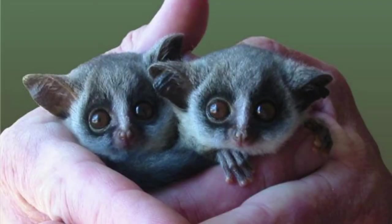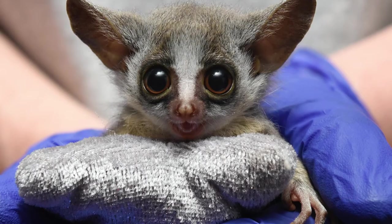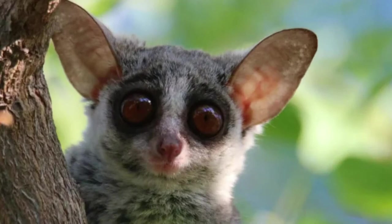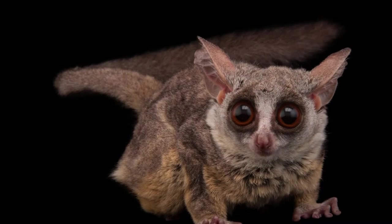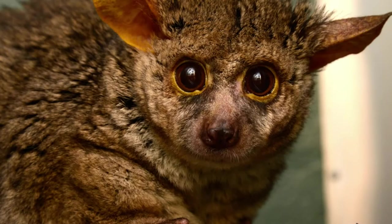Bush baby habitat: these primates live on the continent of Africa. Some bush babies live in the forests of sub-Saharan Africa while others make their homes on the savannah. There are galagos such as the brown greater galago that live in tropical forest habitats. Alternatively, the Somali galago lives in scrub and woodland regions. Galagos don't migrate, but they sometimes move short distances to look for an area with a larger supply of insects and other prey.